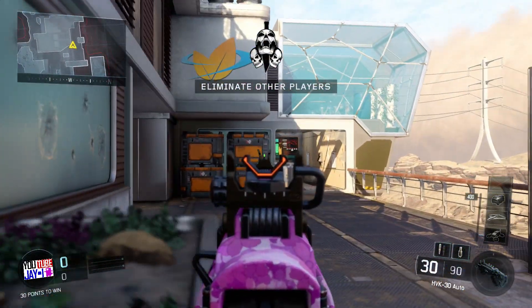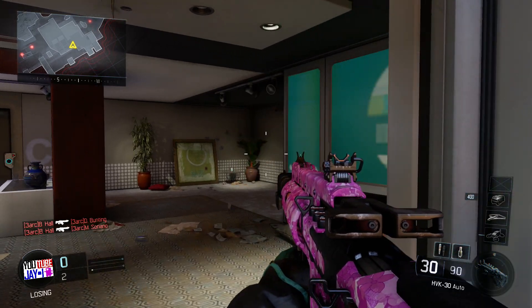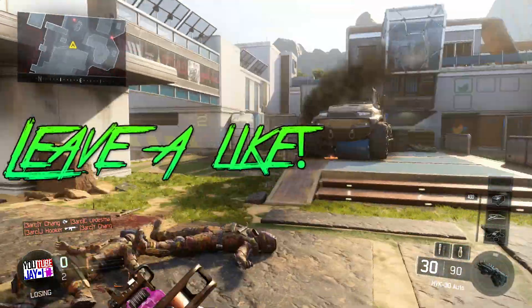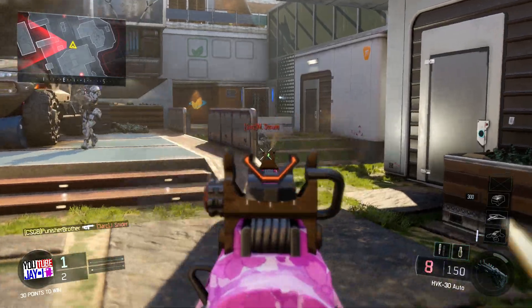What's up guys, JR here with you guys with another video. Today I've got an HBK class setup video — I believe it's the HBK 30, I'm just going to say HBK for short. This is an awesome class setup, I'm bringing you guys the best class setup video.